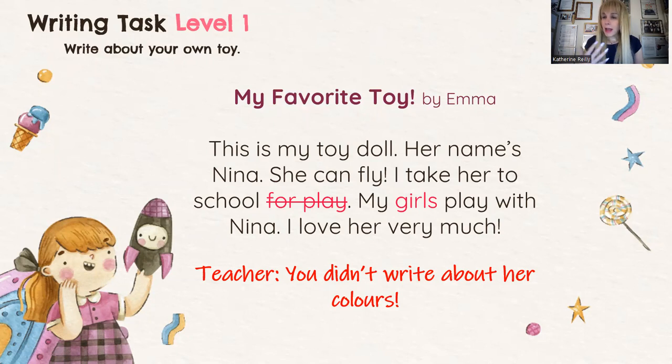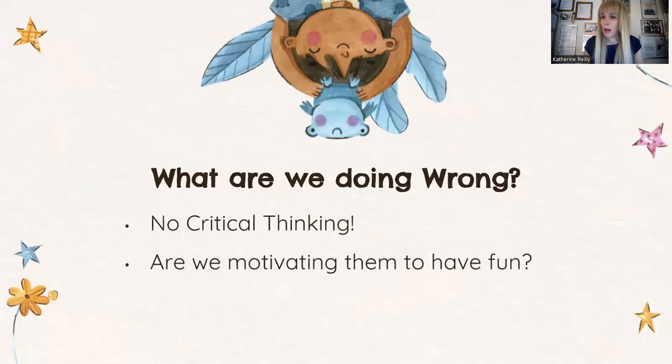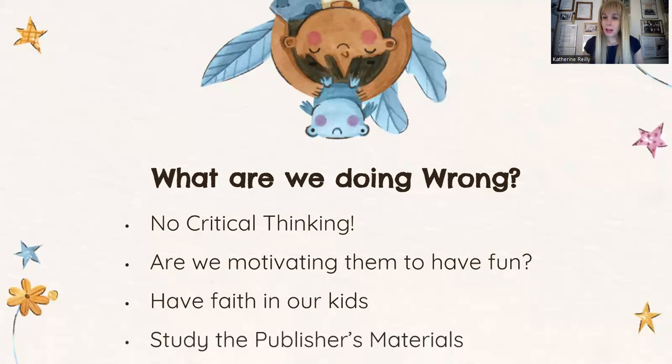As teachers, we depend on models very much. What are we doing wrong? First, we're not helping students develop their critical thinking. We're not motivating them to have fun because we want them to follow a specific structure. We should have faith in our students and study the publisher's materials. Publishers who offer us textbooks have teacher's books with instructions inside — you will be baffled by how many ideas they offer: what to do after exercises in the book, how to inspire critical thinking, how to motivate students to have fun. A lot of teachers unfortunately neglect this. When I was young I made the same mistake, thinking I didn't need the teacher's book — and that is a huge misconception.